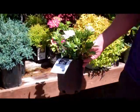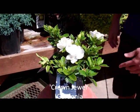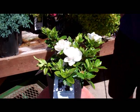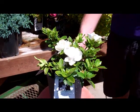Third up, with another wonderful smell, is our Crown Jewel Gardenia. These have another wonderful smell with the evergreen leaf, look really nice and stay about a one to two foot range, just like the Lawrence Crocker does.